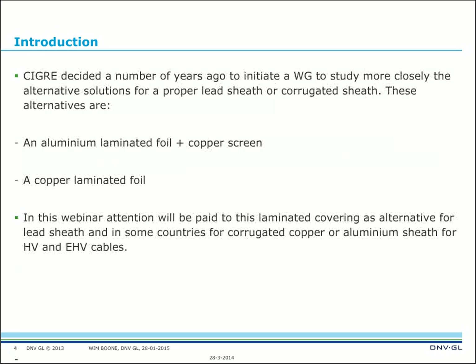CIGRE decided in 2011 to issue this brochure, and the working group studied alternative solutions for lead. There are two: an aluminum laminated foil plus copper screen, and the other option a copper laminated foil. The technical brochure states several times that aluminum is used but copper can be used as well. In this webinar I will particularly pay attention to the laminated covering as an alternative — and in some countries also as an alternative to corrugated copper or aluminum sheets for high voltage and extra high voltage.